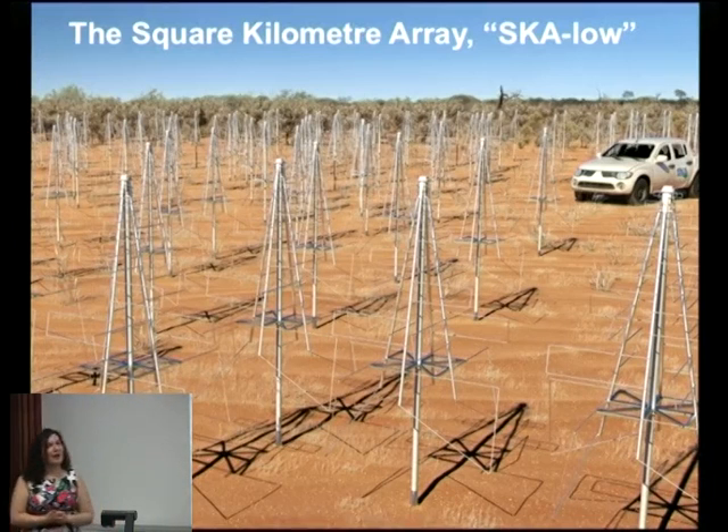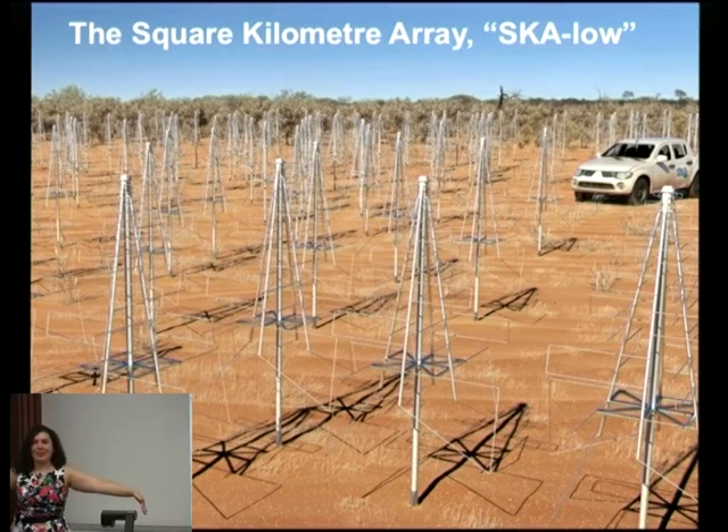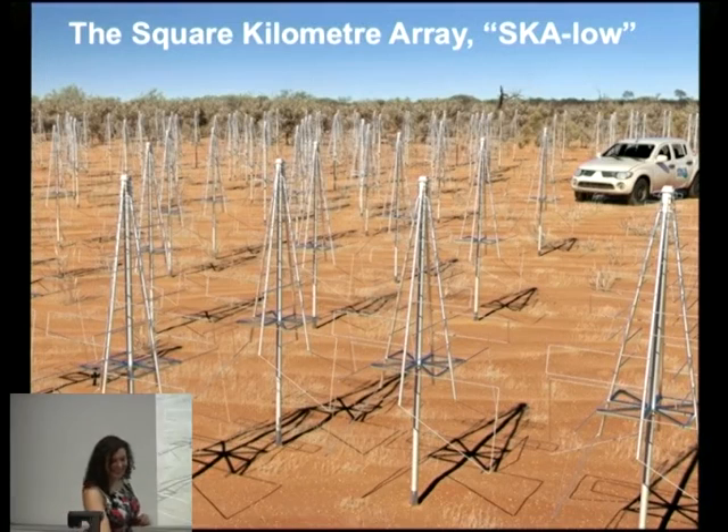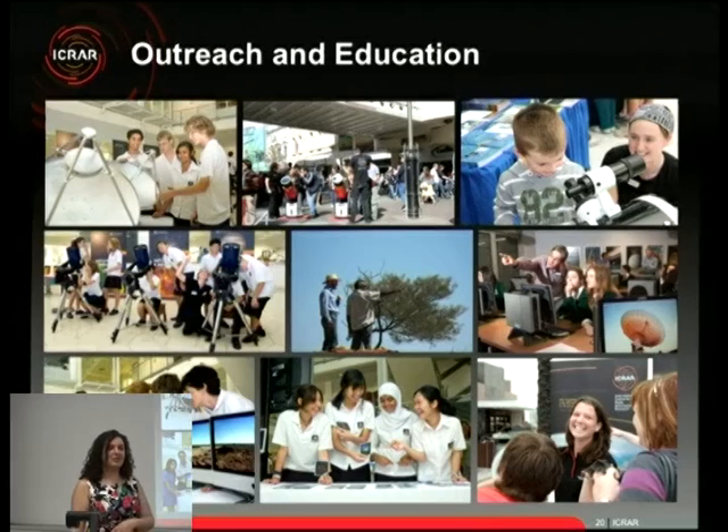Here's another picture of the SKA-Low or low-frequency aperture arrays of the SKA — the full-scale version. As mentioned, these are about seven feet tall and wide at the base, very much like the Christmas tree description. That covers the SKA and ICRA's projects; now I'll move on to my area of speciality: outreach and education.